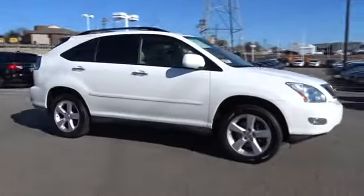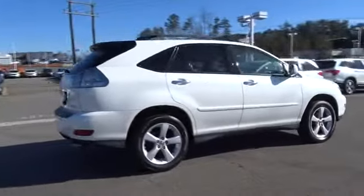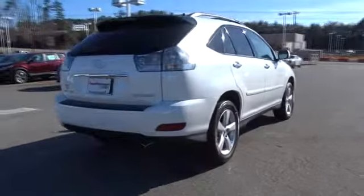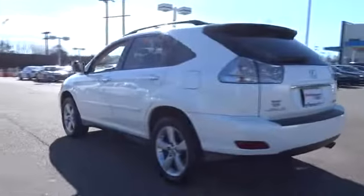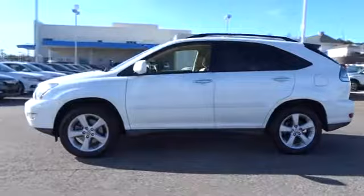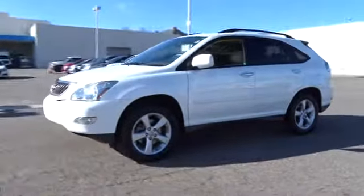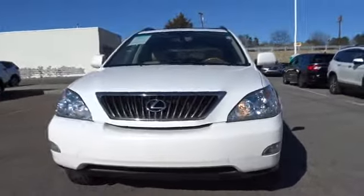A 2008 Lexus RX 350. The RX 350 offers a driver-inspired design and intuitive technology that puts you in total control of your interior. Paired with a spacious cargo area and a powerful V6 engine, the RX 350 continues to offer the best combination of powerful performance and interior luxury in its class.